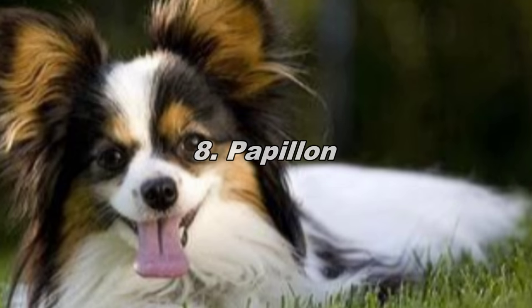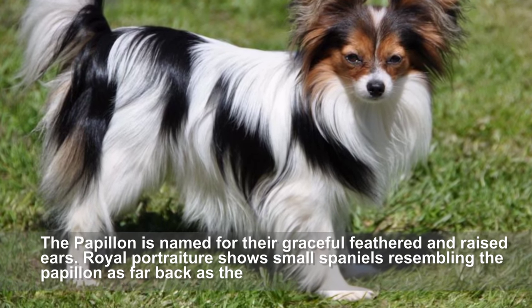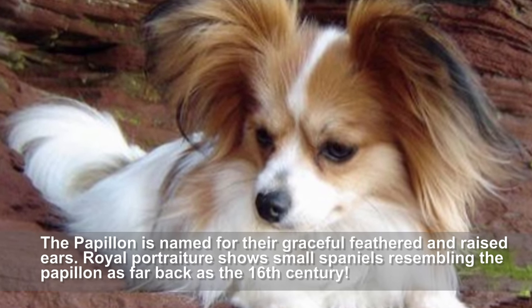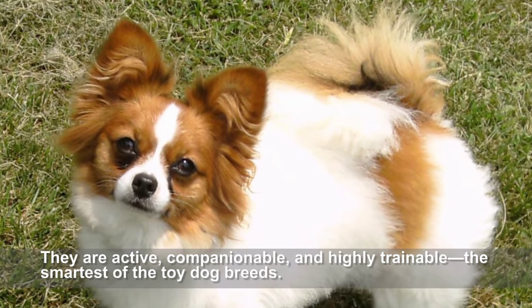Papillon. The Papillon is named for their graceful feathered and raised ears. Royal portraiture shows small spaniels resembling the Papillon as far back as the 16th century. They are active, companionable, and highly trainable — the smartest of the toy dog breeds.